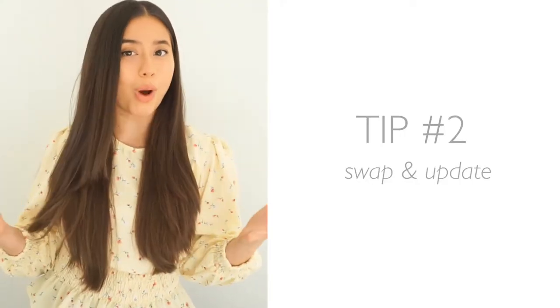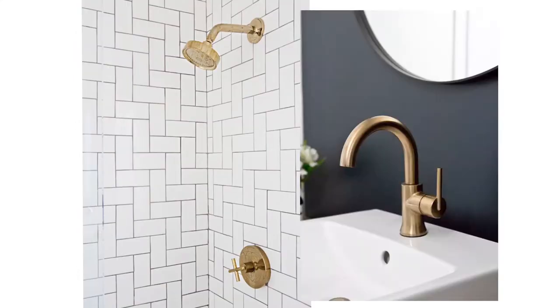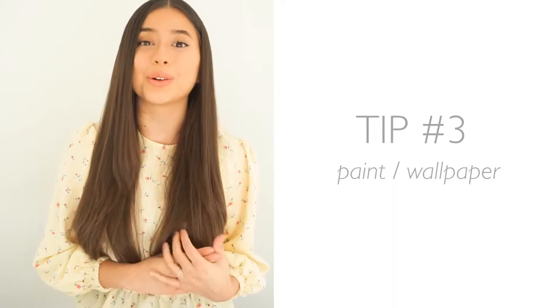Tip number two is to swap and update. A lot of people living in rentals are hesitant to make any changes because it's not actually their place, but there are things you can very easily swap out and update like doorknobs, cabinet knobs, light fixtures, shower heads, and window treatments. Of course, if you are swapping anything out, just make sure you're keeping the original pieces so that whenever you move out you can easily swap them back.